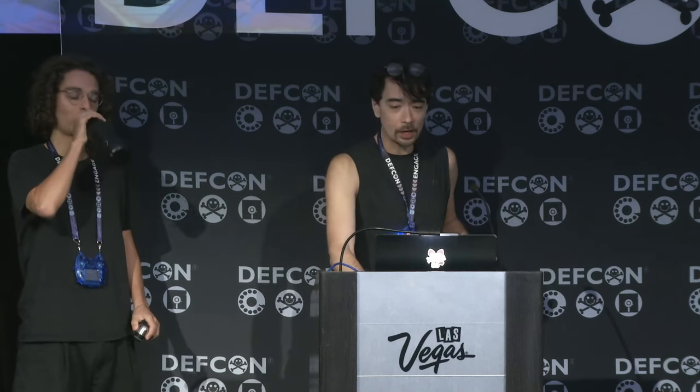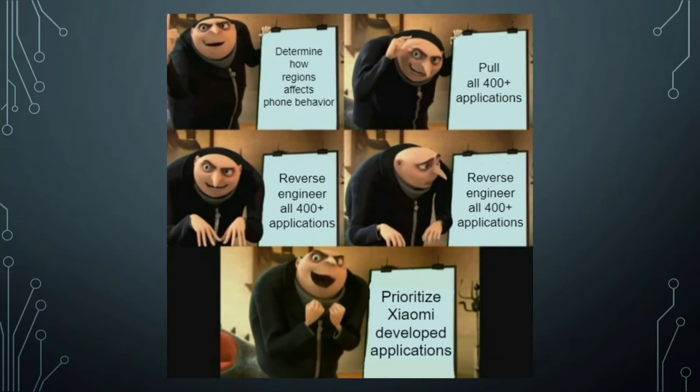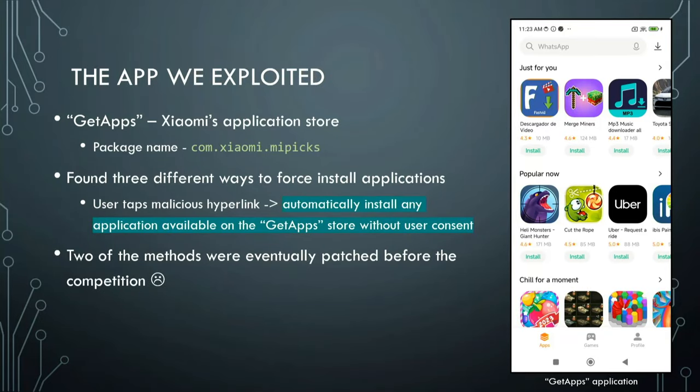We thought about reverse engineering all 400-plus apps, but that's a terrible idea. So instead we prioritized Xiaomi-developed applications — specifically those developed by Xiaomi for that phone. Twenty-two days later, we had three exploits for the GetApps application. Now Ilyas is going to talk about them.